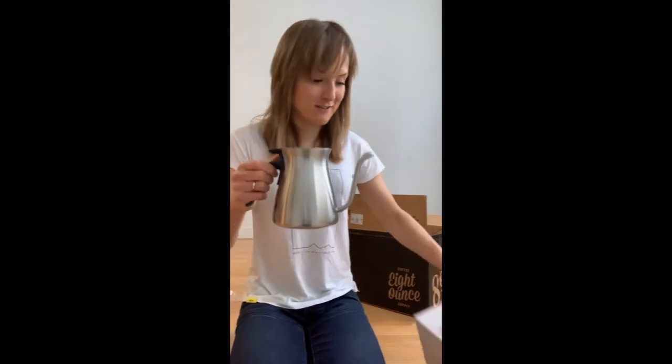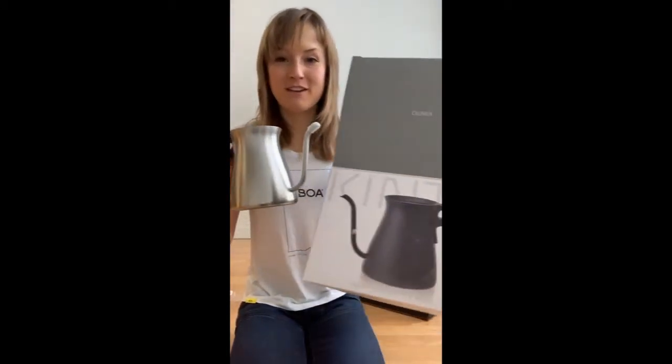This is from Kinto — it has an awesome spout and I can't wait to give it a try.